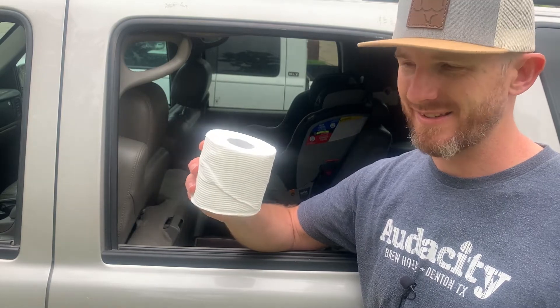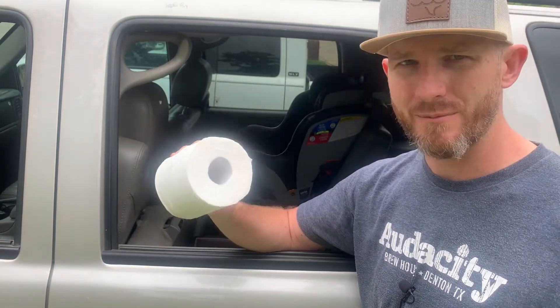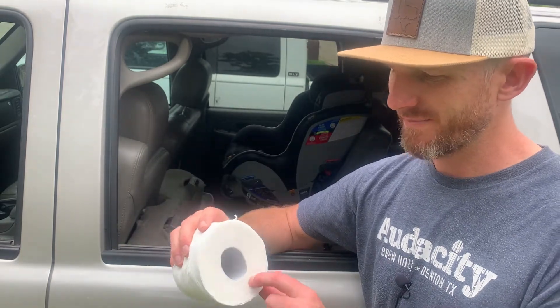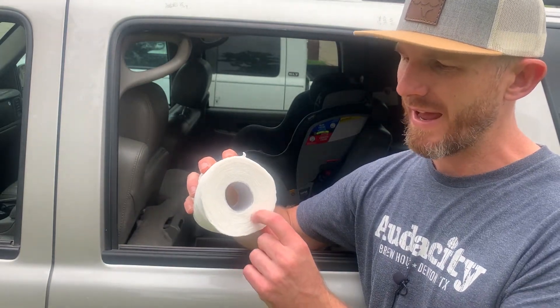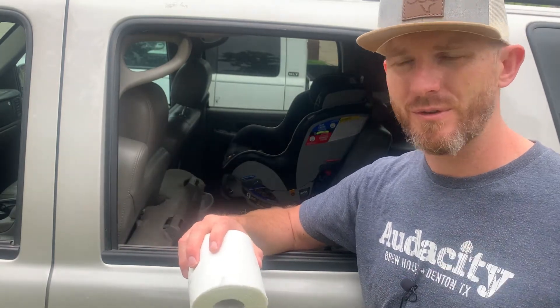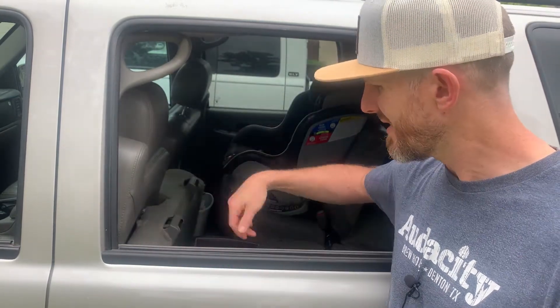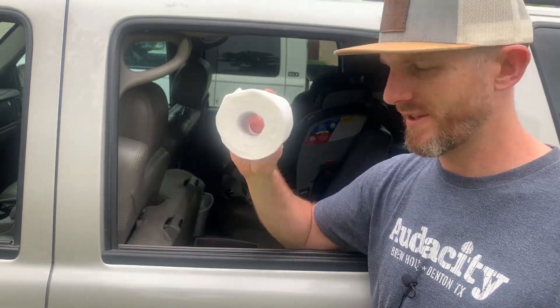And just in case, pack yourself a roll of toilet paper. It doesn't need to be a full roll — you're not going to run through a full roll. If it's down to about halfway or a third, just change it out and throw the old one in the car. Under the seat, door panel — hide it away. Road trip or not, always have some spare TP.